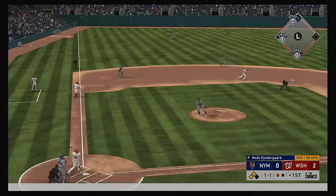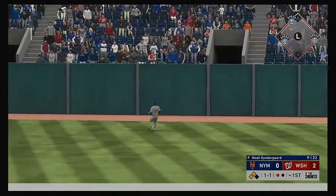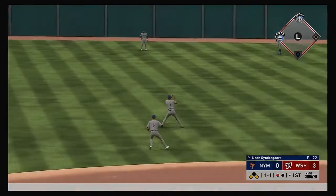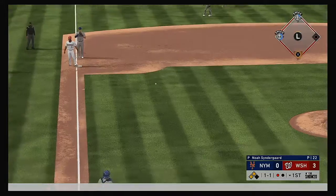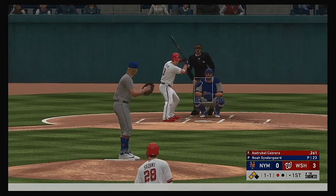Standing in now, Kurt Suzuki — pretty well struck, high and deep to left field. But that'll stay in the park as it's off the wall, he's in at second safely, and also on the play a run comes across to score.